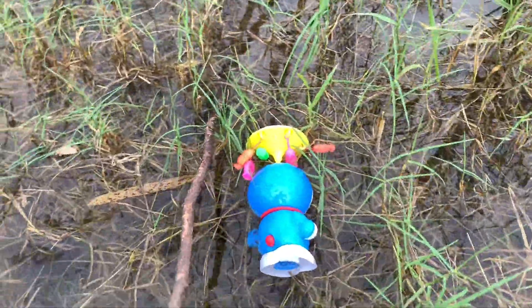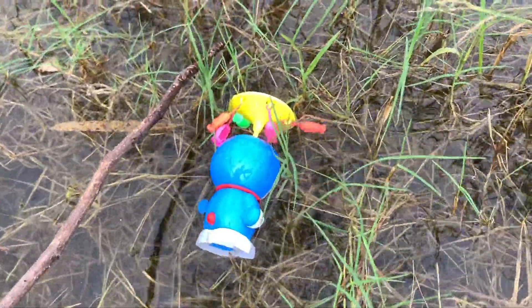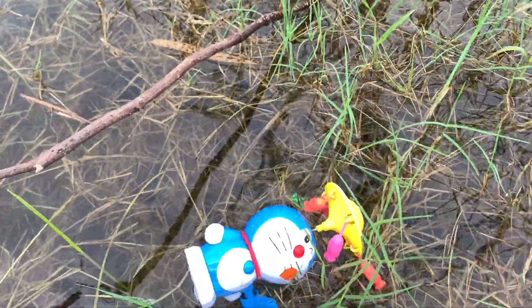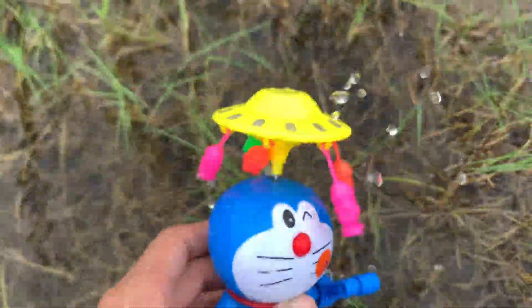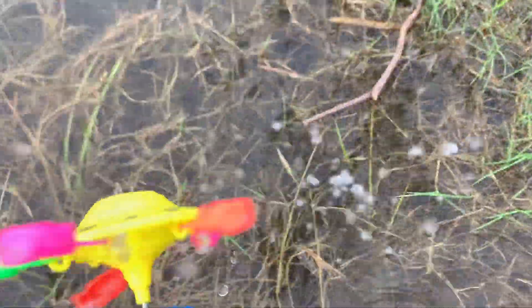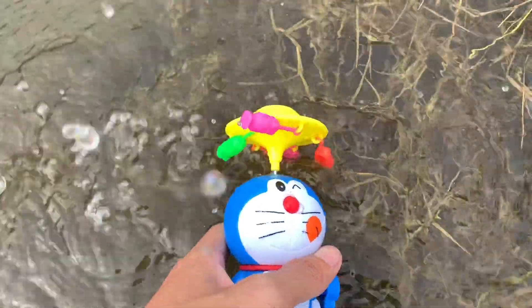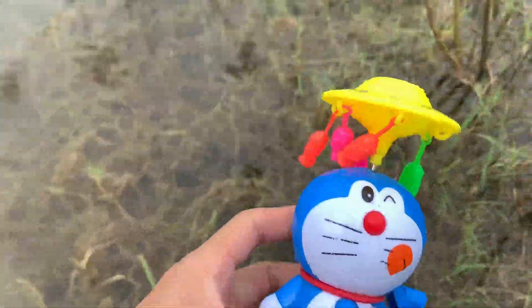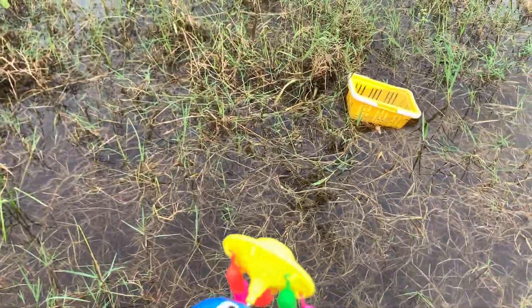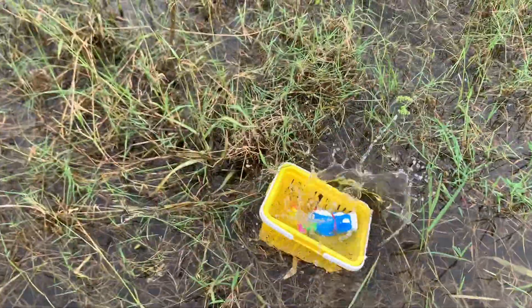Splash, splash, splash! I like to fly with the water. Splash, splash — water is very cool! This is grass. I see something floating on the water. What is it?